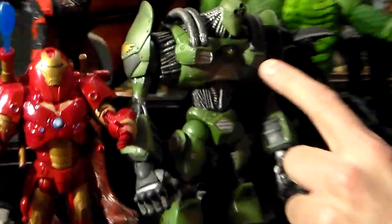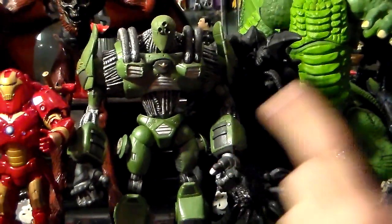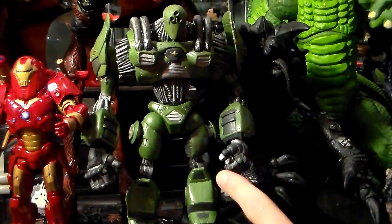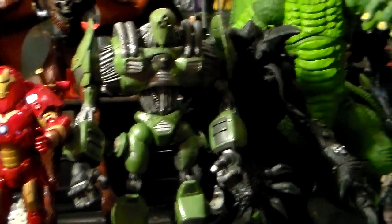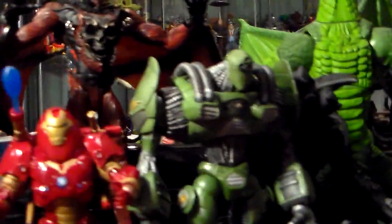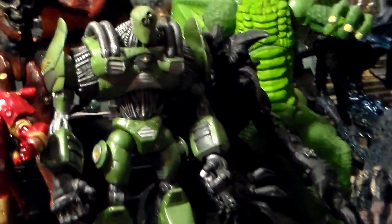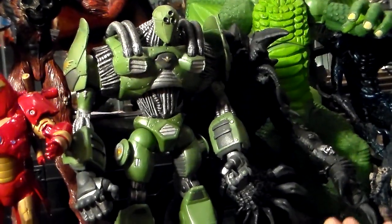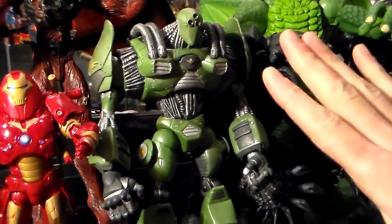I'm gonna do a review on this. If anyone knows what this is — this is uber rare. This comes from the UK only. It was the last figure made in the classic Fantastic Four line from Marvel. It's called the Doombot, only done in the UK. In this condition loose, it's $75 to about $95. In the package, $125 and it goes higher. It's uber rare.